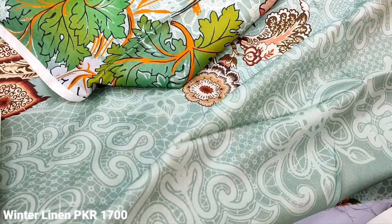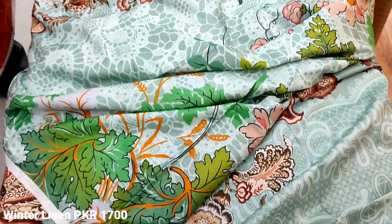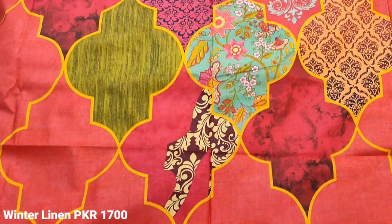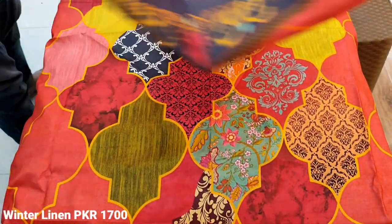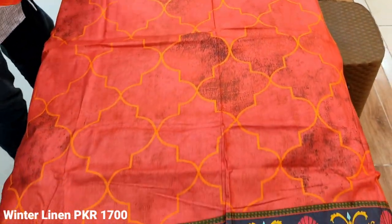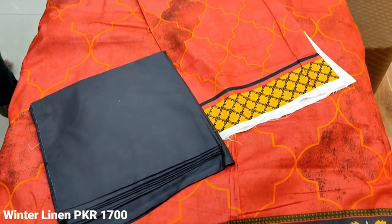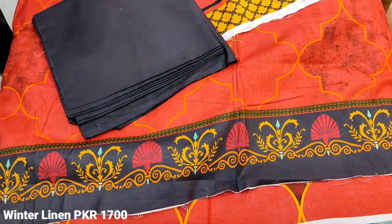The cost is $1,700. Winter collection. This is the second design — printed. The front piece is printed. This is the back. The sleeve piece is printed, crossed between the sleeves. Plain trouser, contrast. The cost is $1,700.